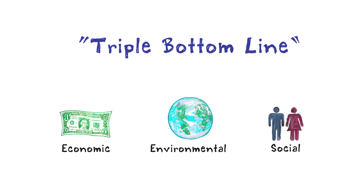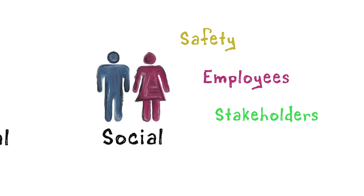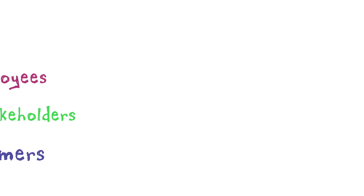Tire safety is just one part of that third bottom line — the social bottom line — which also includes the way a company interacts with its employees, stakeholders, and customers.